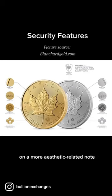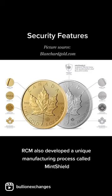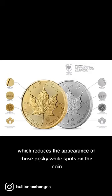On a more aesthetic-related note, RCM also developed a unique manufacturing process called Mint Shield, which reduces the appearance of those pesky white spots on the coin.